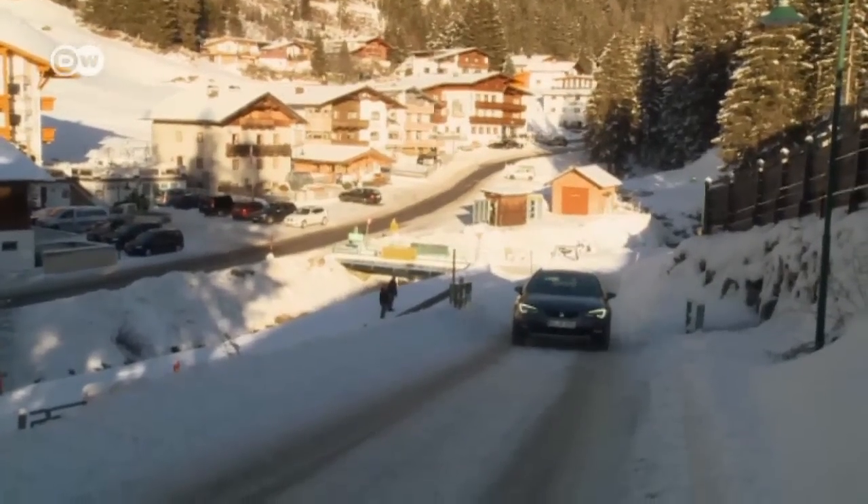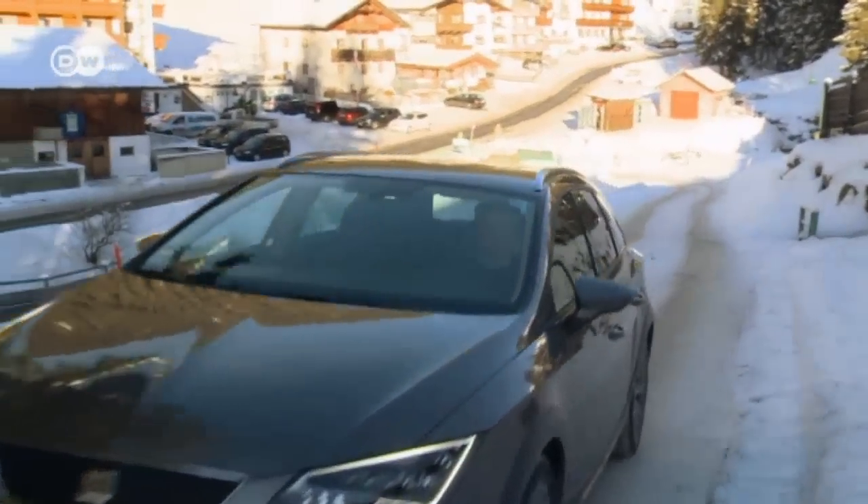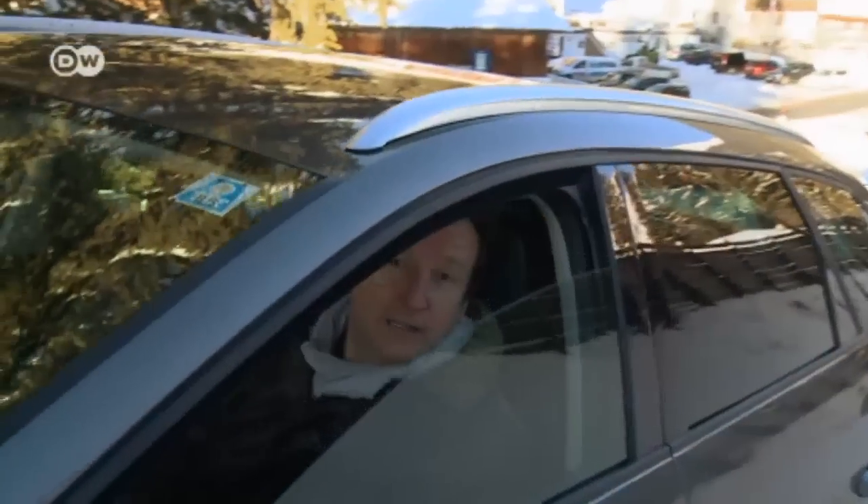Avoid stopping on a slope because starting up again is harder uphill. If you do have to stop on an incline, put the foot mats under the driving wheels, then gently roll forward. Don't pick up speed too fast because your passenger has to retrieve the mats.